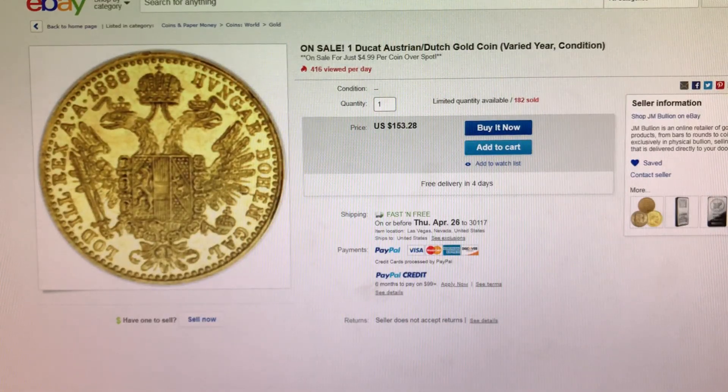Next item I have right here is one Ducat. It is $4.99 over Spot from JM Bullion on eBay.